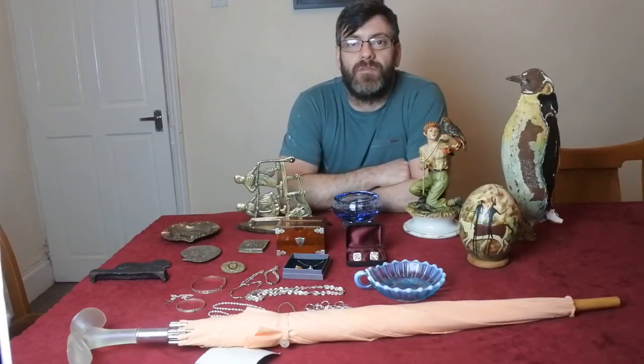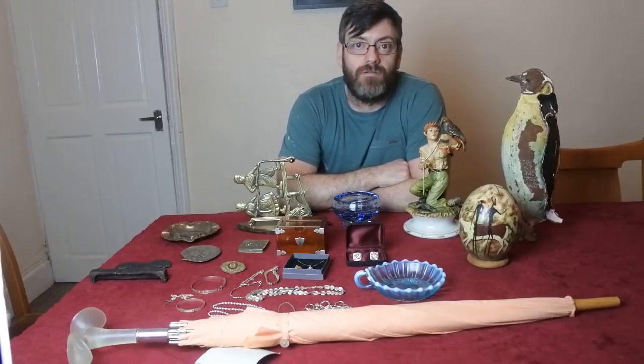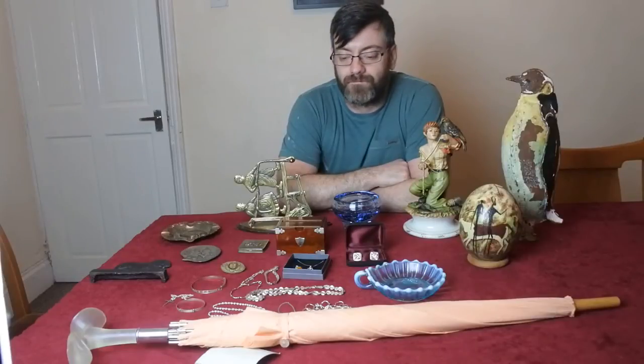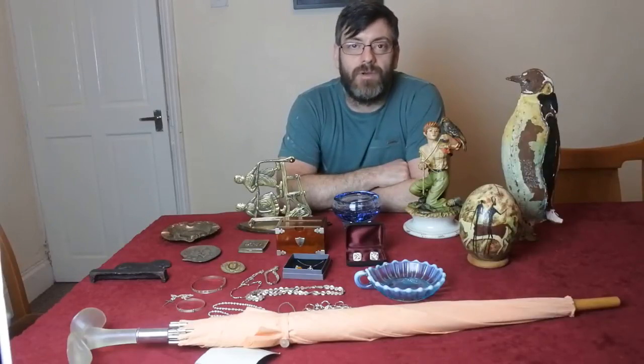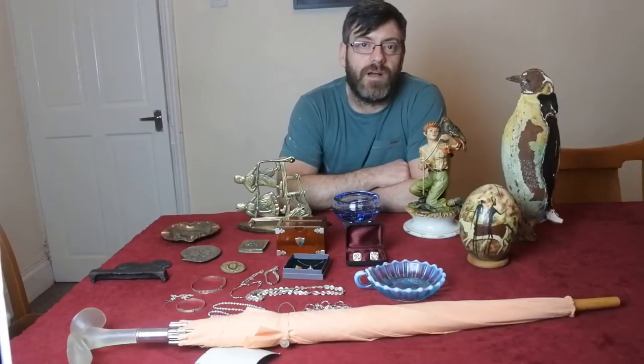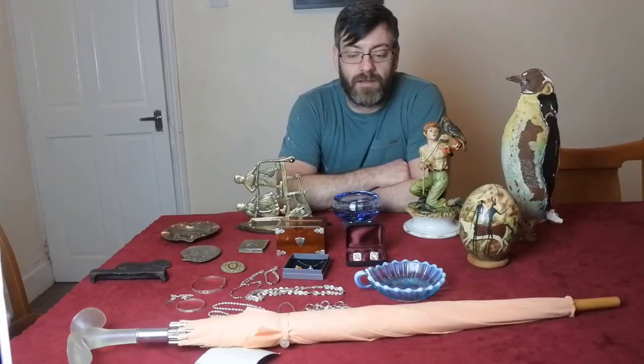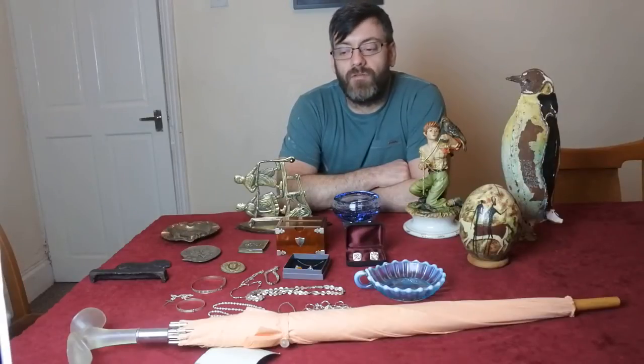Hi guys, welcome to another short video by Antiques Arena. My name is Walter O'Neill and here's another in the series of car boot sale finds. I do videos on my finds, videos on specialist items, and how-to videos — how to identify things, how to value things, how to buy things. I'm going to give you a little run-over of some of the items I bought this week and I hope you find them as interesting as I do.